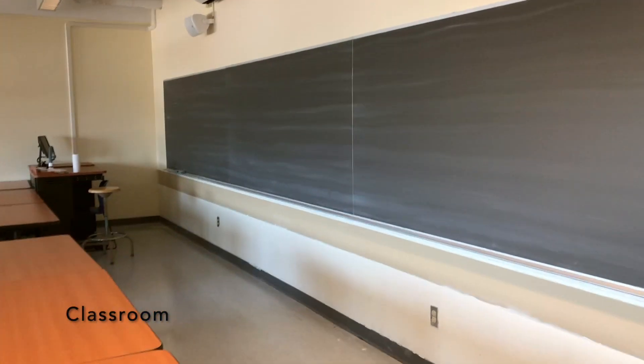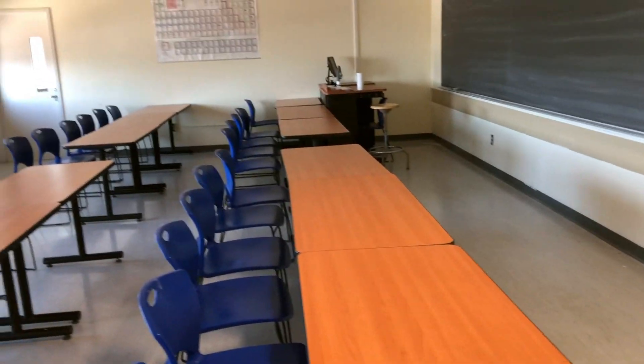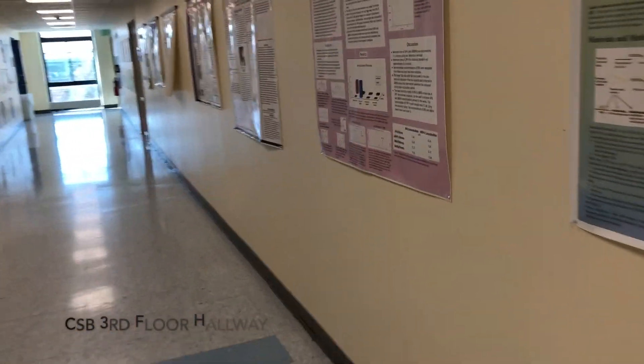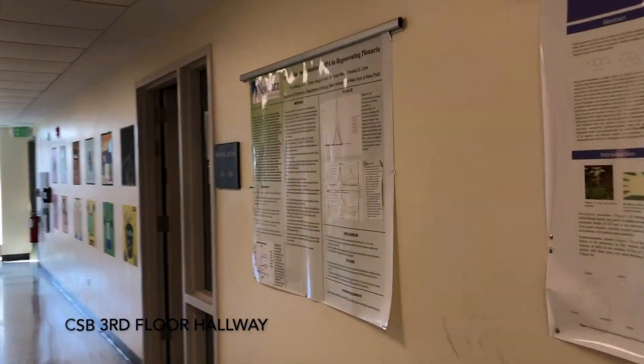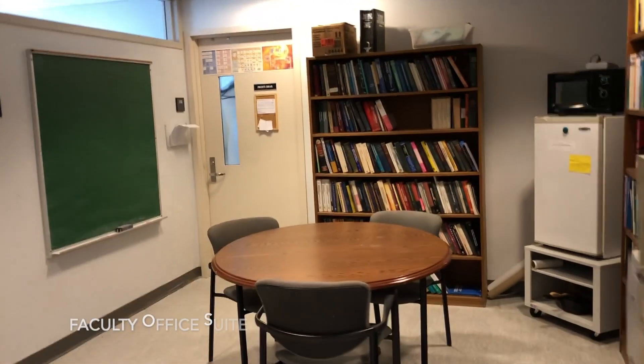This is just a basic classroom — the one where a lot of your smaller chemistry classes would take place. We have a chemistry club room where students can basically store their stuff, microwave their food, use a mini fridge, things like that. But it is not currently open.